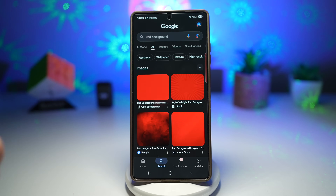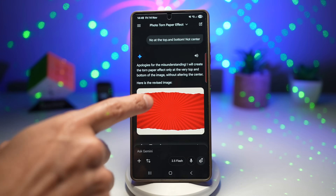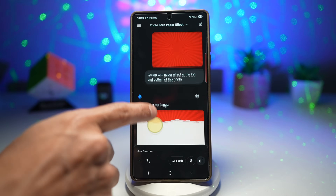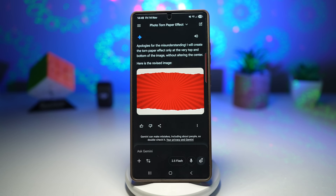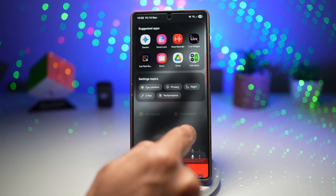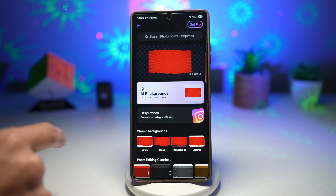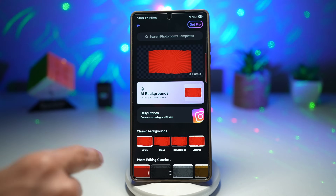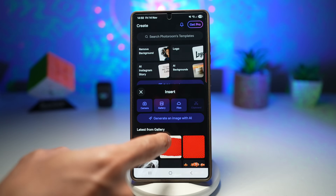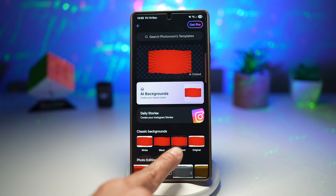Then open up Gemini, upload that background picture, and ask it to create a torn paper effect at the top and the bottom. Download the result. Next, open another app called PhotoRoom — ask it to create a transparent background, which removes the background. Tap 'start from photo,' select the photo, and it will remove the background. Then save the transparent image.